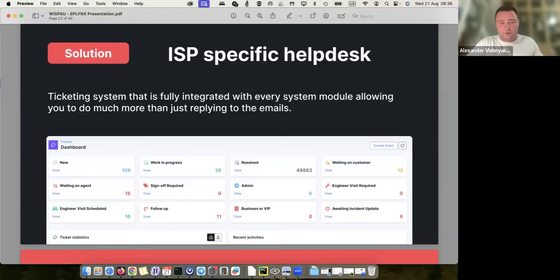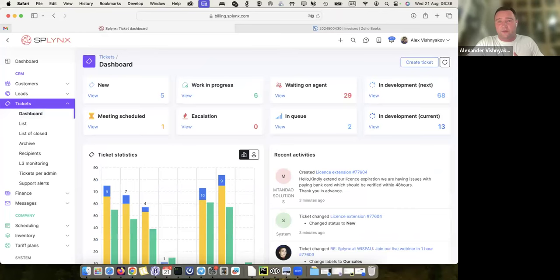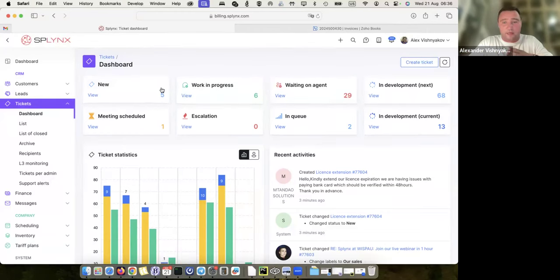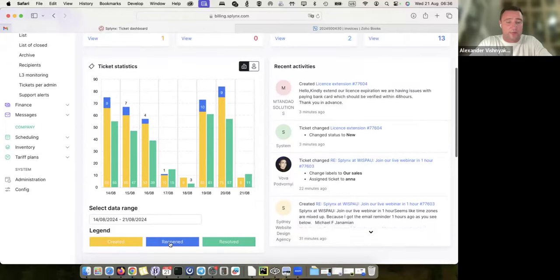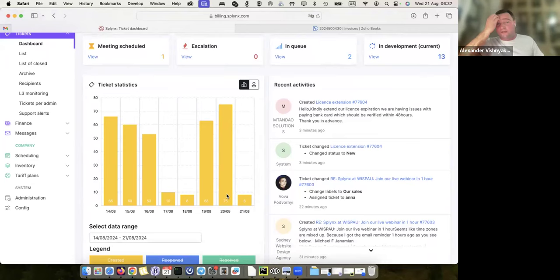I'll show you the live presentation now. If I go to tickets, as you can see I have completely different statuses in my platform because we're not an ISP — we have 'in development' for features customers request, and you can see there are 68 tickets where customers requested something, 13 tickets for features being launched in the next release, 29 tickets waiting on agent, and work in progress. If I show new tickets, yesterday we got 75 tickets. A ticket is essentially an email — when someone sends to support@splings.com, it immediately creates a ticket.